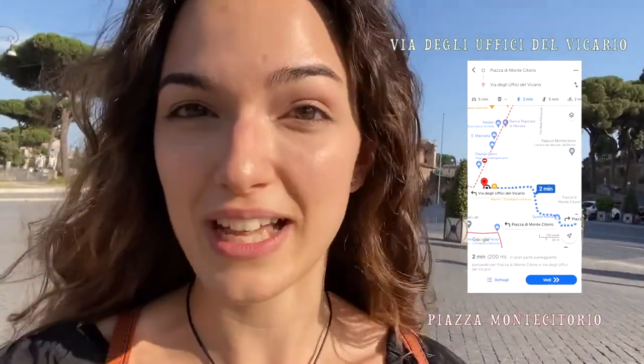So technically Giolitti is right in front of our camera dei deputati. Another reason why this gelateria is so popular is that it's been there ever since the very beginning of the 20th century. Giolitti is over a hundred years old — that is crazy! I read an article that said Giuseppe and Bernardina Giolitti founded the place in 1890. Of course it was much smaller back then, because they started out by opening just a place where milk was sold.